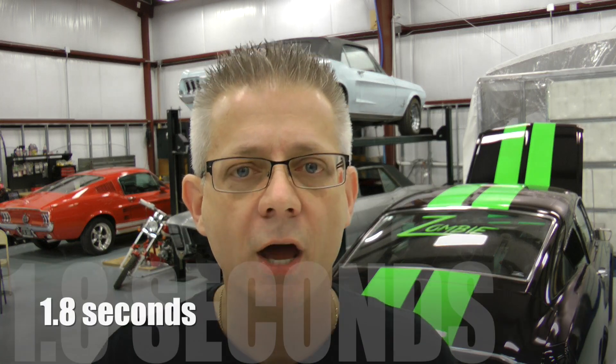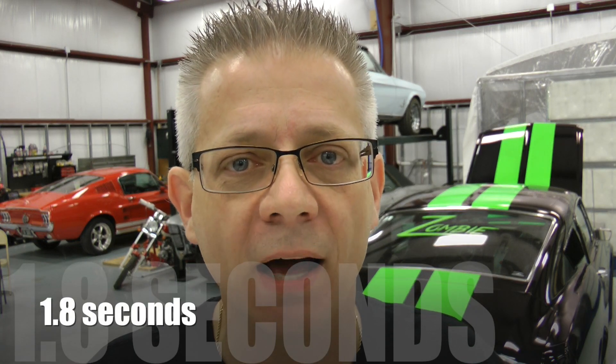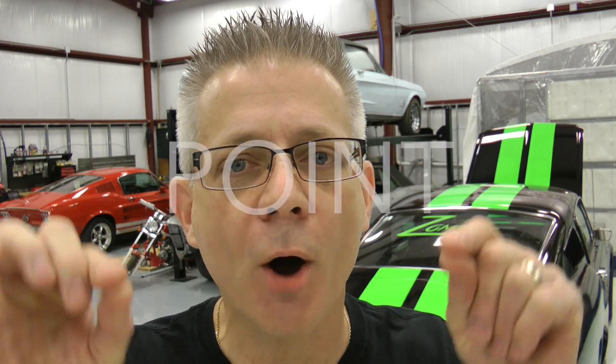That car will do zero to 60 in 1.8 seconds. I'll say the numbers again slowly for those of you who can't understand it: 1.8. That is insane. Zero to 60 in 1.8 seconds. Crazy talk.